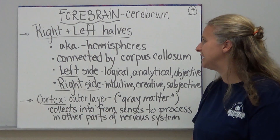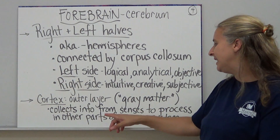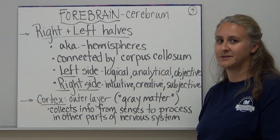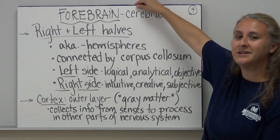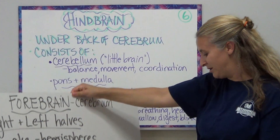If we move on to the cortex, or the outer layer, that's often referred to as the gray matter. It collects information from our senses in order to process other parts of the nervous system. So when we get information from other parts of our nervous system, the cortex is the portion of the brain that collects information from those senses to get it processed.